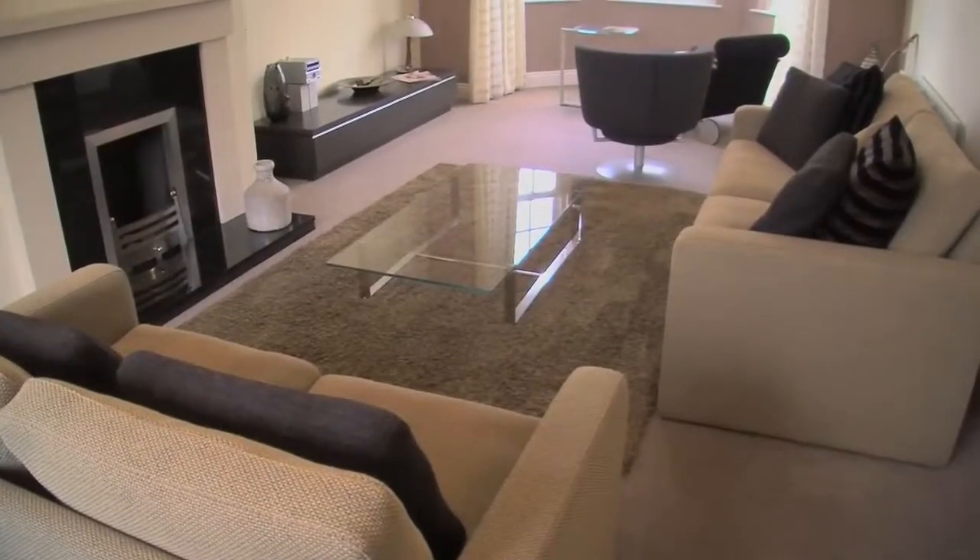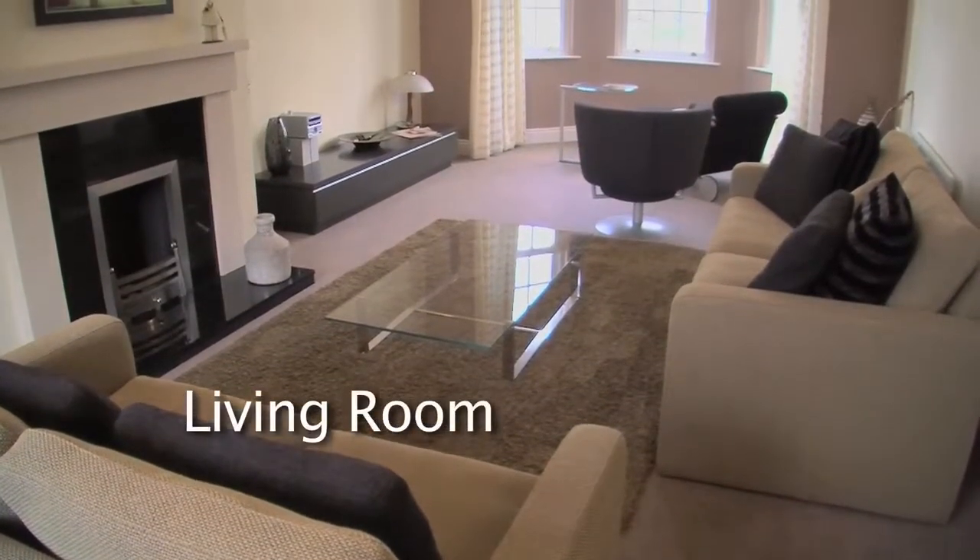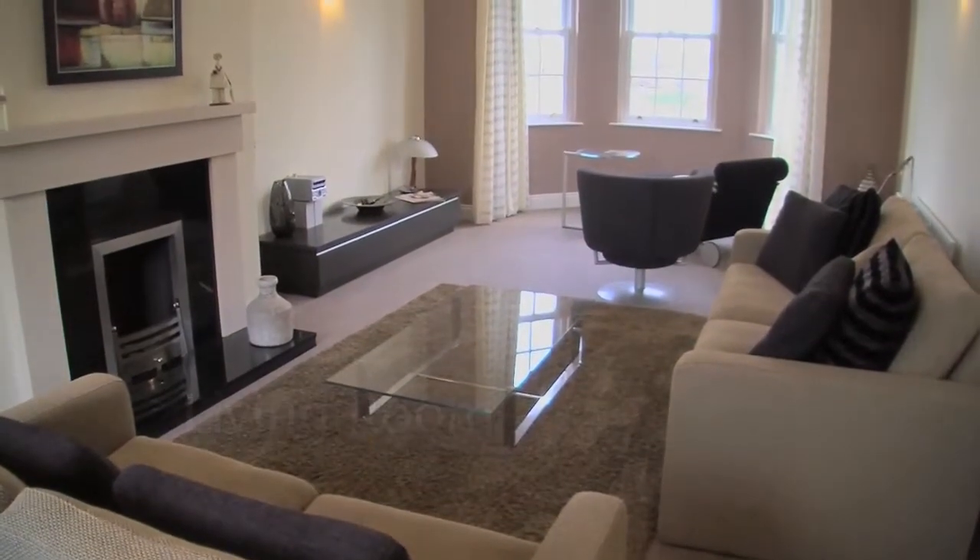Upstairs to this large luxurious living room featuring this beautiful bay window and an impressive fireplace.